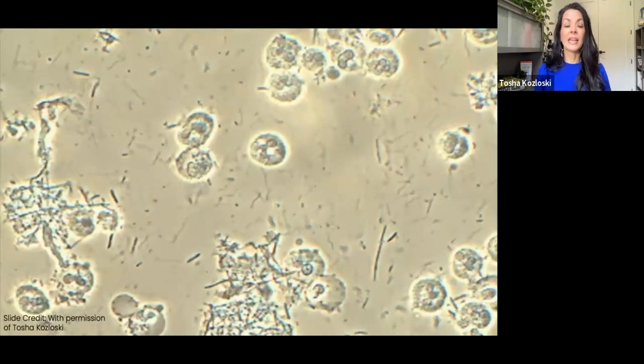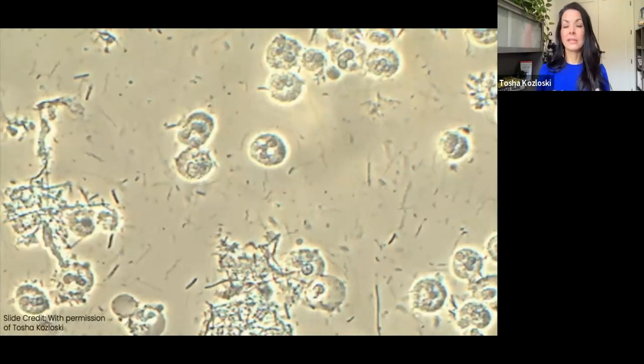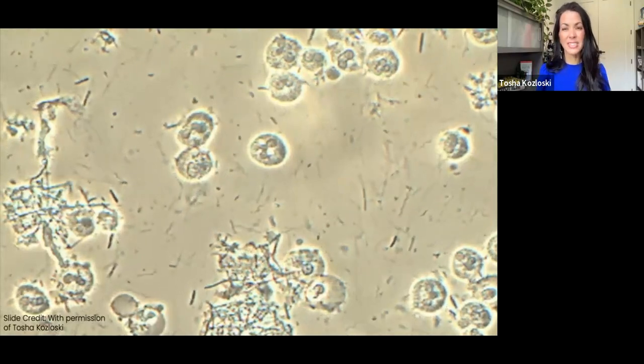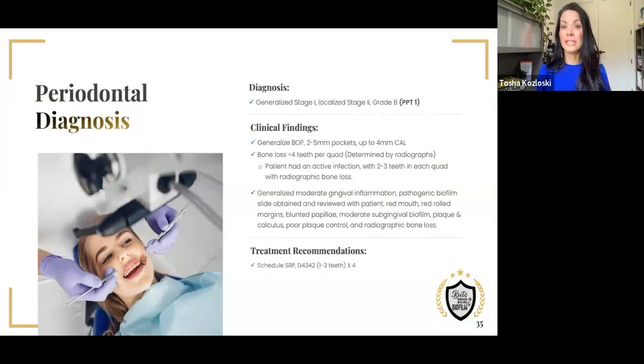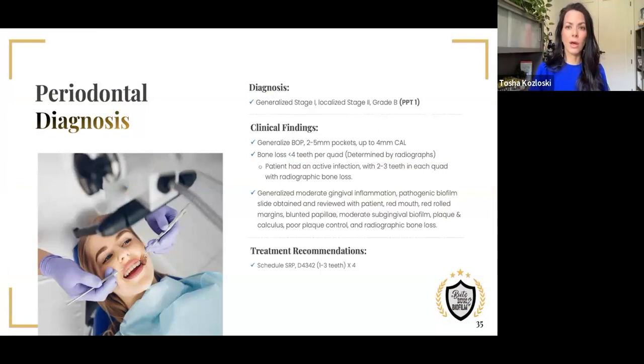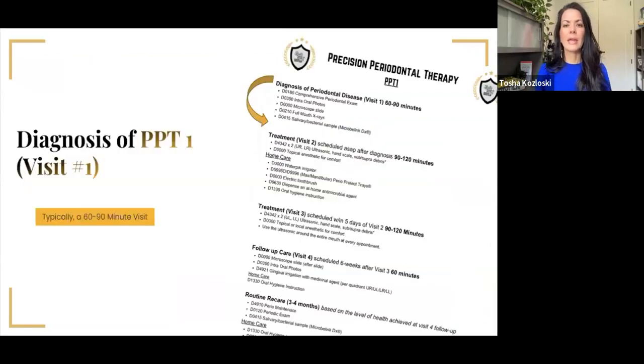She doesn't have a full quadrant of bone loss — she's got two to three teeth in each quadrant with radiographic bone loss. She has generalized pocketing, bleeding points, recession, all the things. A serious infection was going on, but she wasn't aware until she saw her microscope slide, and it made sense to her: she came in contact with bad bugs and her mouth got sick. The thing with periodontal pathogens is they live inside the gum tissue, not just on top of it. She was diagnosed with stage one localized, stage two grade B, and her recipe was PPT one. We selected four quadrants of D4342 because she didn't have a whole quadrant of bone loss.